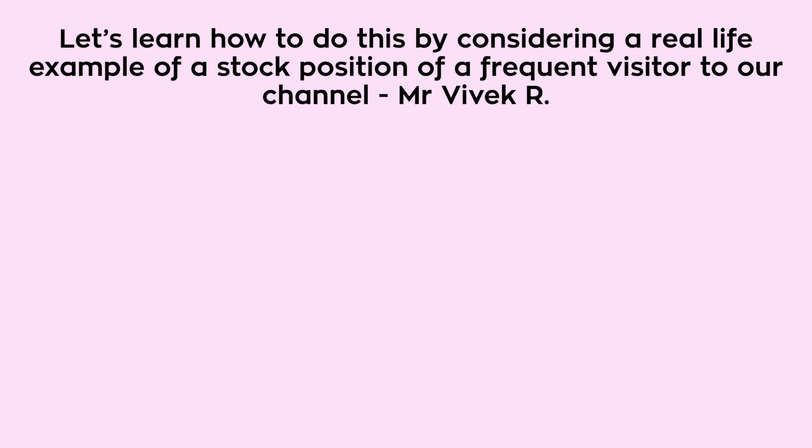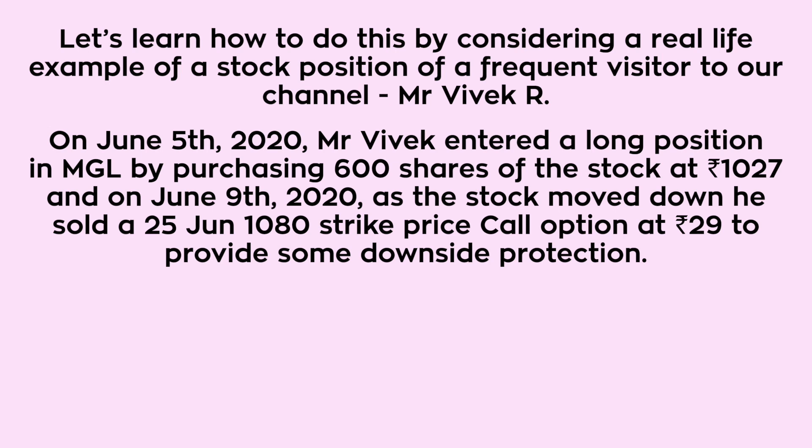A frequent visitor to our channel, Mr. Vivek, on June 5th 2020 entered a long position in MGL by purchasing 600 shares of the stock at rupees 1027.